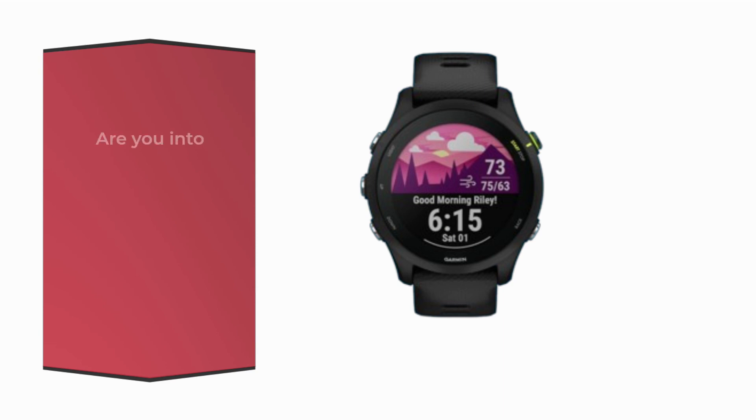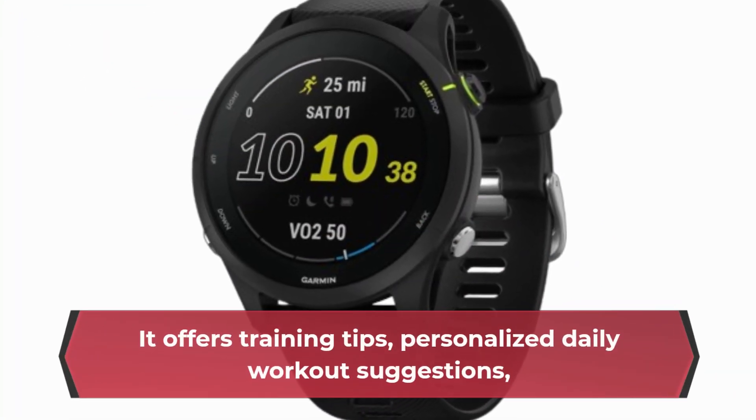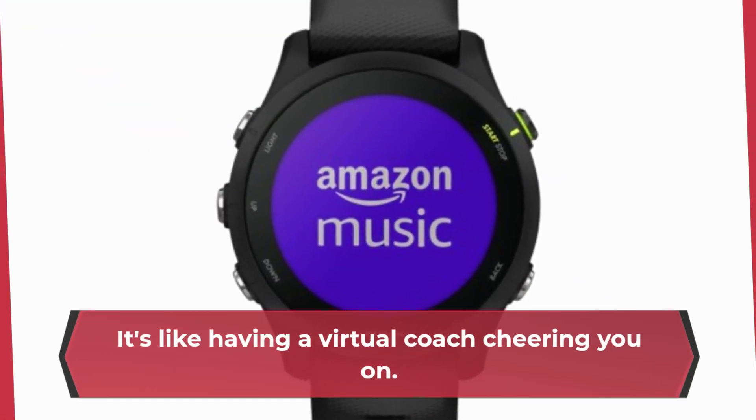Are you into racing or training for a big event? The Forerunner 255 Music has got you covered. It offers training tips, personalized daily workout suggestions, and even completion time predictions based on course details, weather conditions, and your performance. It's like having a virtual coach cheering you on.